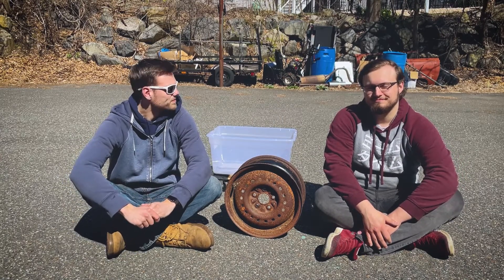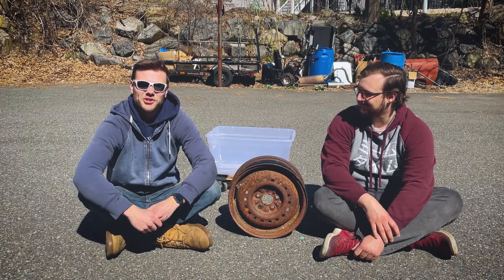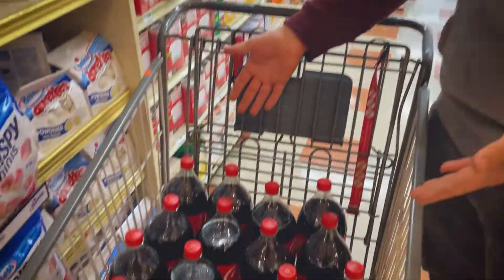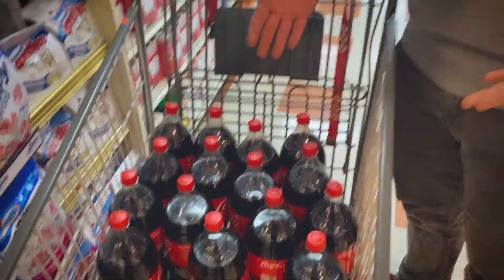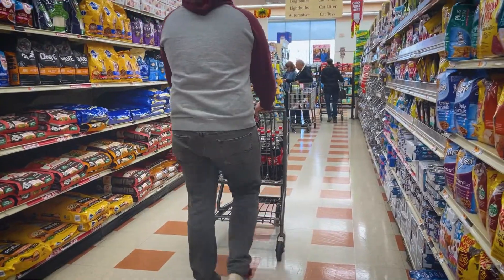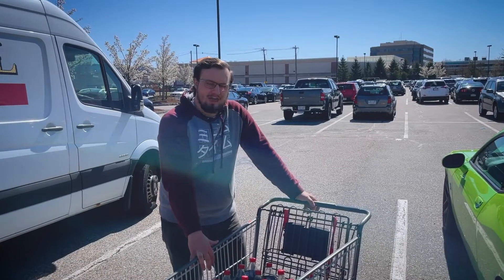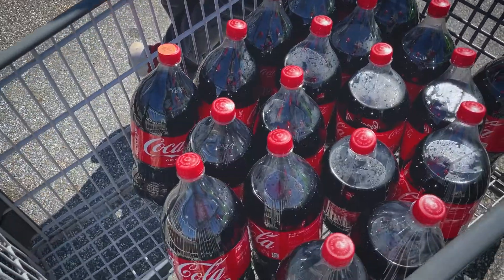So we bought 40 liters of Coca-Cola. We're trying to figure out how much Coke to buy right now — this is what our cart looks like, but I think we might need some more. We bought 20 bottles of Coke, all two-liters. Honestly, I don't think I've ever done something quite as ridiculous as this. We were standing at the checkout line — he's keeping it together but I'm cracking up.